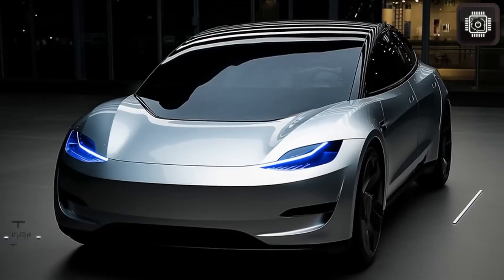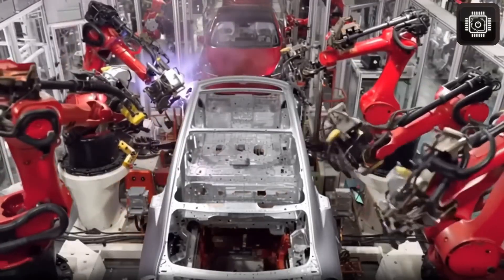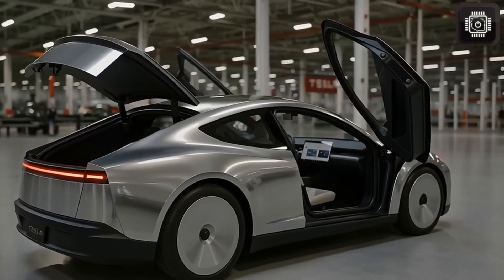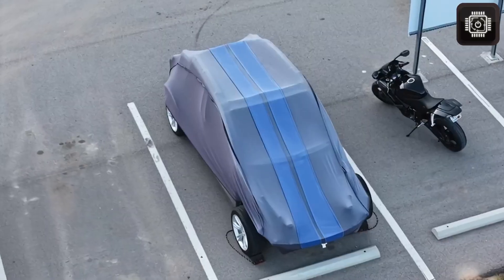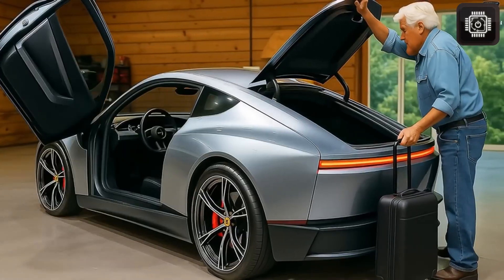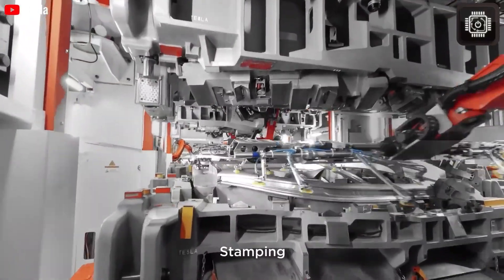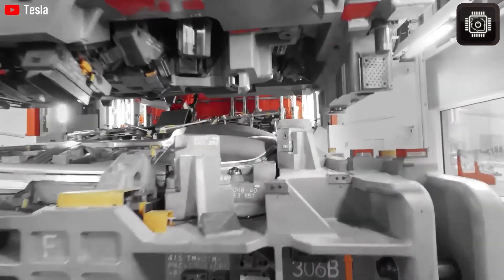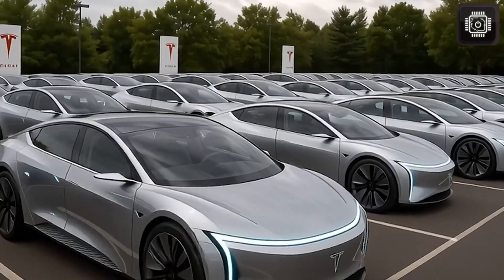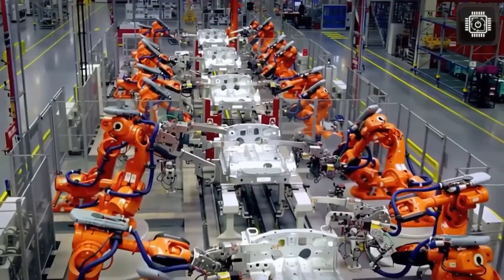The first truth to accept is that the Model 2 is not some entirely new vehicle built from scratch. Instead, it's Tesla's most minimalist car ever, intentionally simplified in both design and features. But don't mistake that simplicity for weakness. Tesla insists that the Model 2 will still deliver the familiar driving feel of the Model 3 and Model Y, with even a subtle hint of the Model S. The goal is accessibility — Tesla is removing unnecessary components and rarely used features to bring the price down dramatically, while keeping safety, range, and the Tesla driving experience intact.